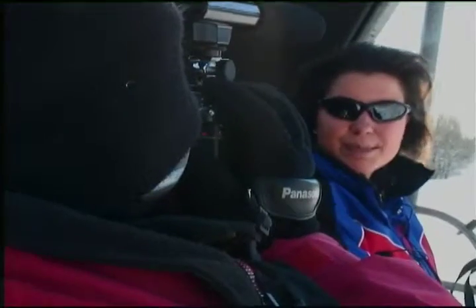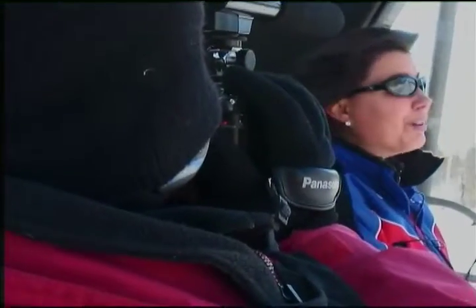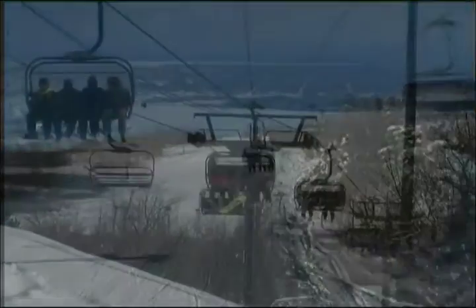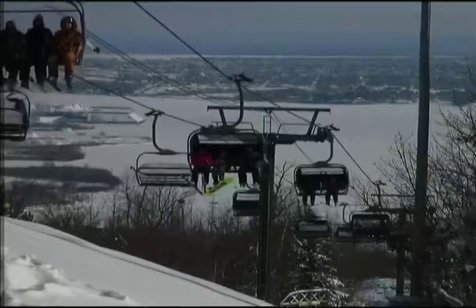Right now we're on the Spirit Express chairlift. It's the only covered express chairlift in the Midwest, which when we get the strong winds off of Lake Superior, these covers come in nice and handy. They shield you from the wind and help you stay a little bit warm on the long ride up. The other big benefit to the express lift is that it's a detachable, so it comes right off the cable at the loading and unloading, which is great for kids and beginners.